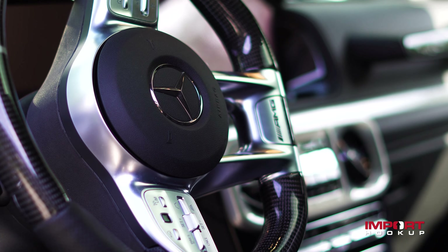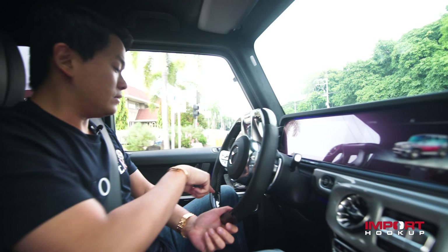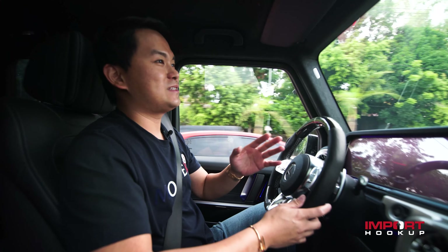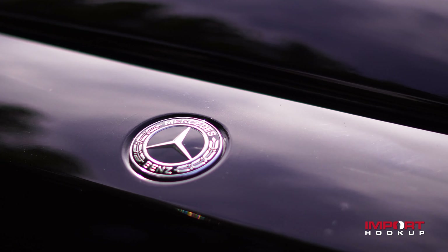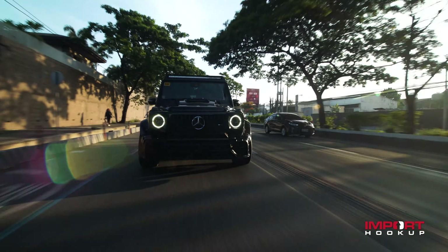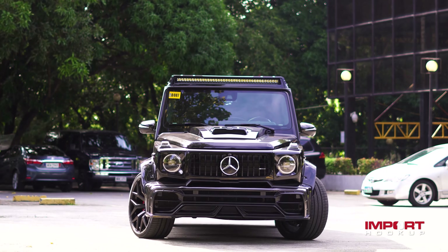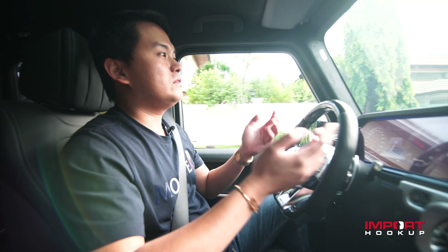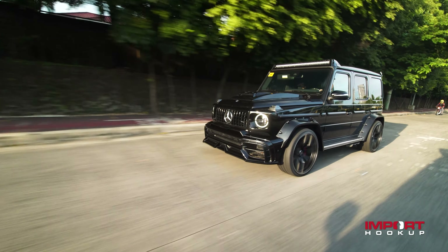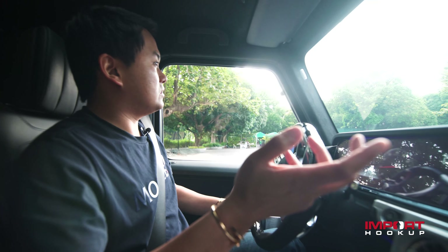This is an aftermarket steering wheel guys. It's nice to have a carbon steering wheel perforated. I matched the center ring to match the trims. This eats gas a lot, and gas prices now are through the roof. If you put more power, it means it eats more gas. At Import Hook Up, we are true car enthusiasts and we modify cars to their maximum potential. All my clients want to personalize their cars, and that's why they modify. Comment in the comment section below if you have questions.